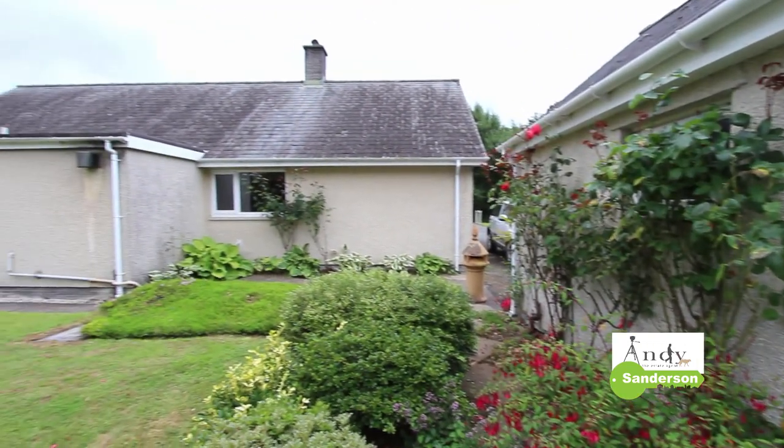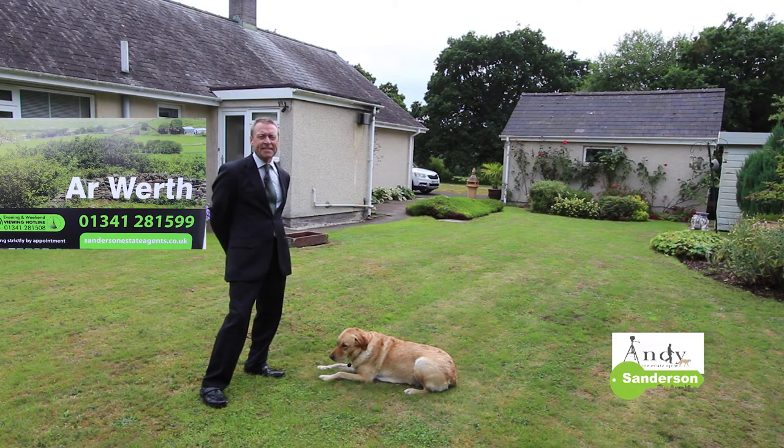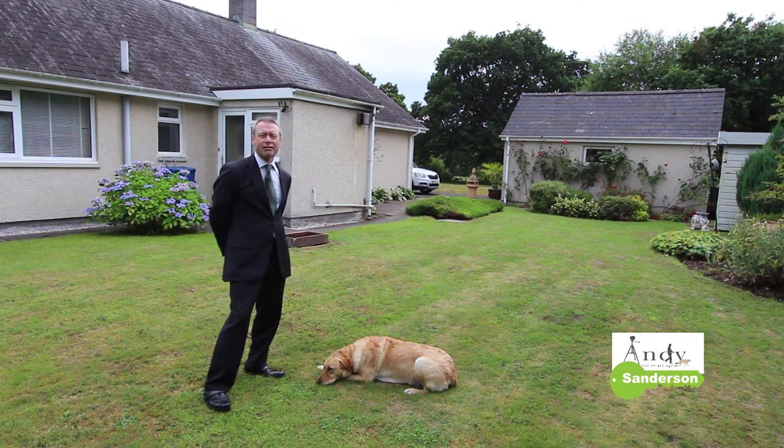If you'd like to come and see this bungalow for yourself, or you'd like a video like this to help sell your own house, Ruby and I would be glad to hear from you. Give us a call on the usual number which is 01341 281 599. If you're interested it may be worth watching the link at the end of this video which takes you to a short video about the Dolgellau area as well. In the meantime, if you'd like updates about future videos and notifications, please subscribe to Sanderson Estate Agents' YouTube channel and click the bell for reminders.